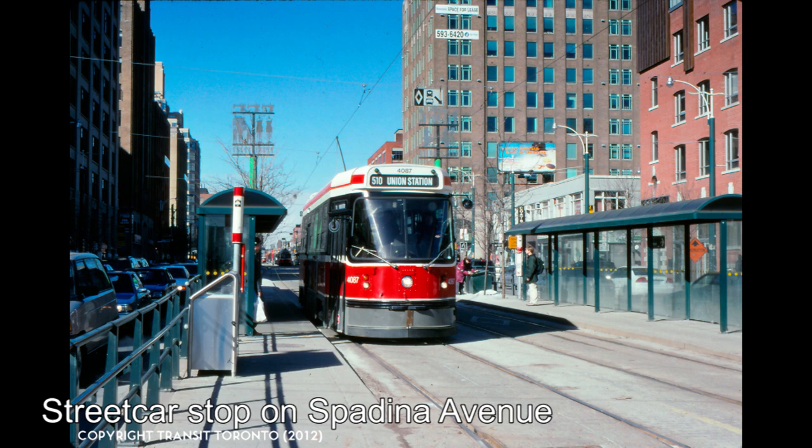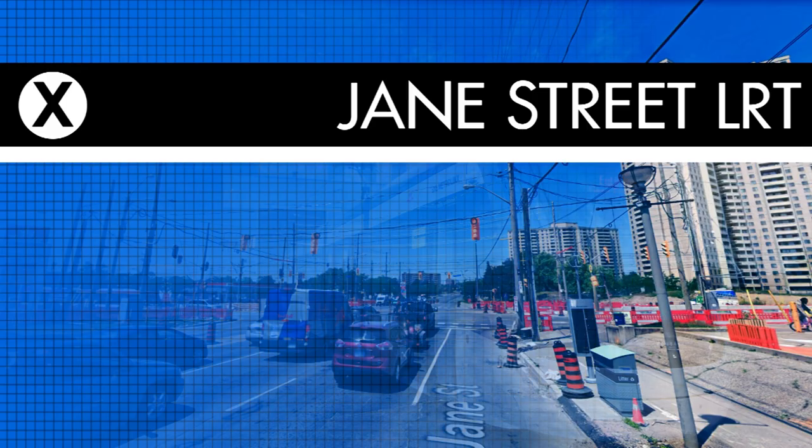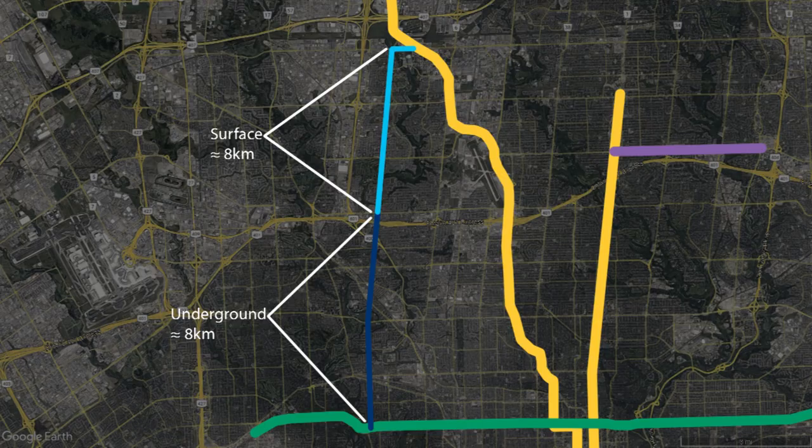The Jane Street LRT, like its eastern counterpart on Don Mills, was also broken up into sections during planning, as Jane Street has space variations along its route. From Steeles to Wilson Avenue, Jane Street has a width of about 36 meters across — the ideal road size for an LRT project. However, Jane Street does not maintain this road width beyond Wilson Avenue. The real problem for the Jane Street LRT would be south of Wilson Avenue, as the road shrinks down further with no room for widening. This means there would be no space for a surface right-of-way between Wilson Avenue and Bloor Street, and running streetcars in mixed traffic along this stretch of road would defeat the purpose of the LRT.